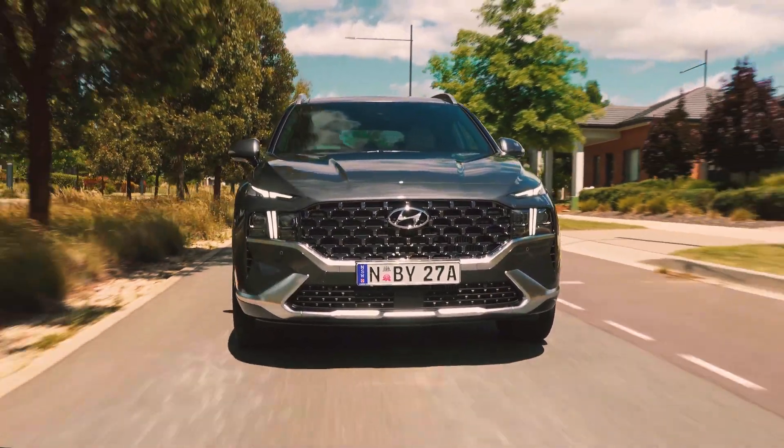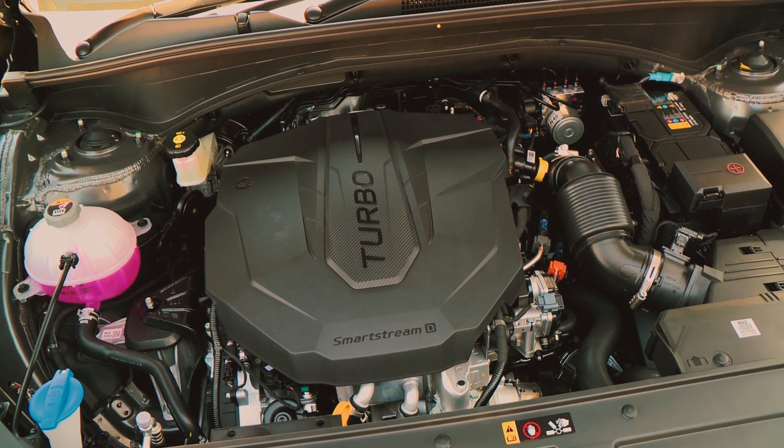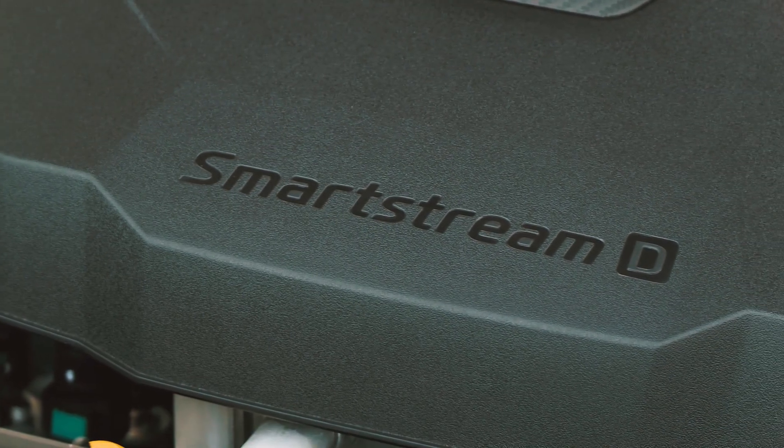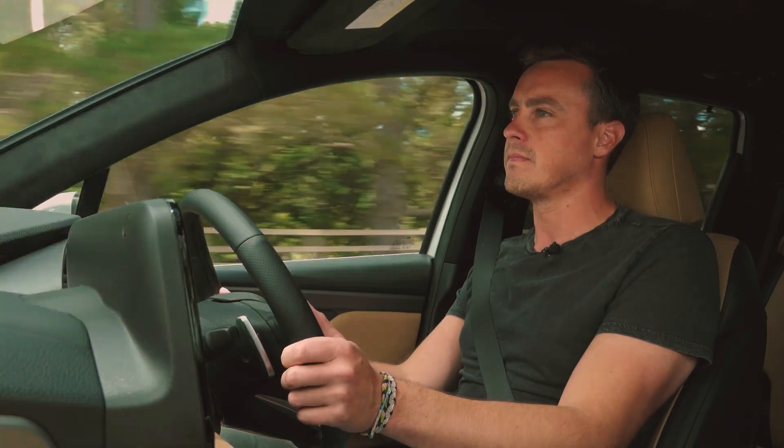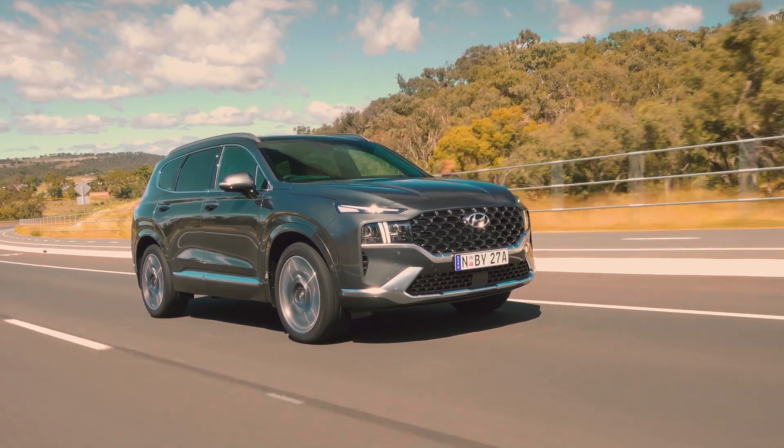Under its new skin, however, the Hyundai Santa Fe is just as different. For a start, the engines may be the same — a 2.2-litre turbo diesel and 3.5-litre V6 petrol — but they've both been fettled. Power has changed minimally, but more importantly they're much more efficient.